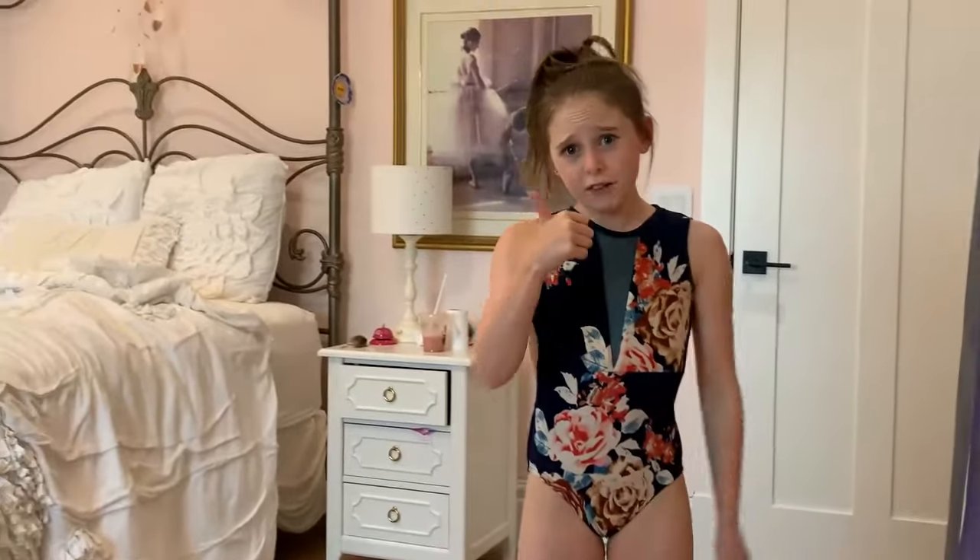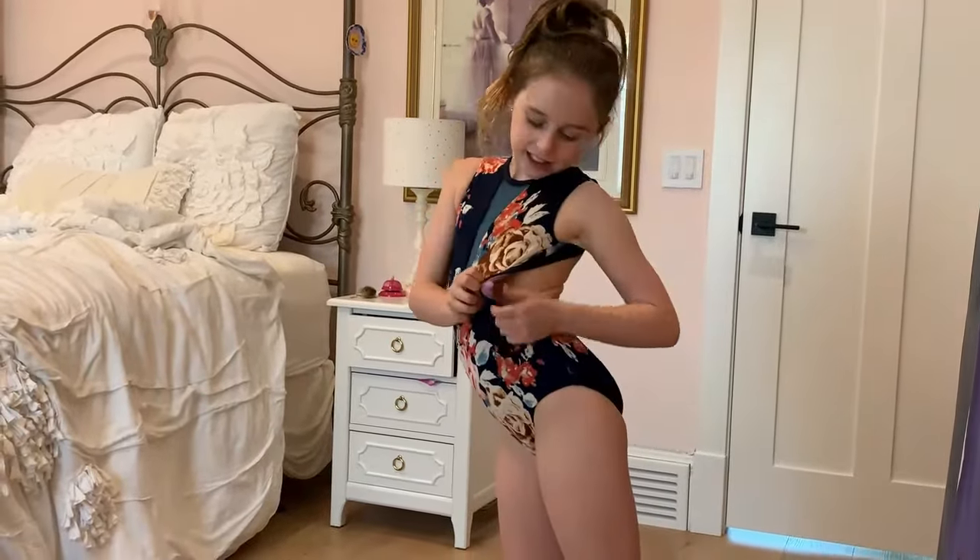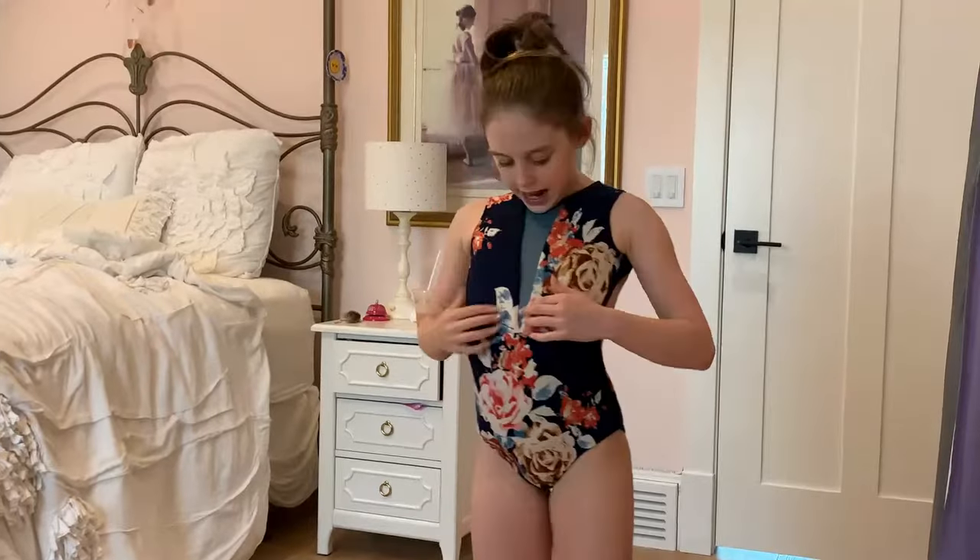I decided to try the next one on right away because this is taking so much time. This one is from Chelsea B and I love it so much — this is one of my favorite bodysuits ever. It is actually so comfortable, and this mesh actually doesn't bother me because usually mesh bothers me a lot, but this one is perfect. Go shop at Chelsea B — they are the best.